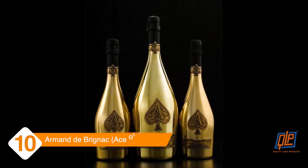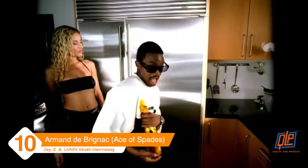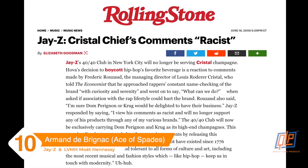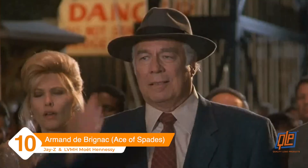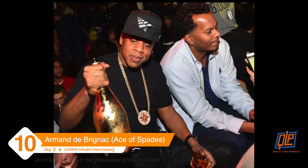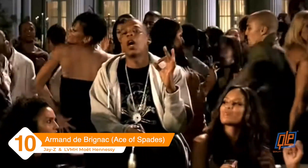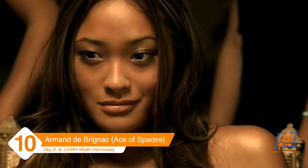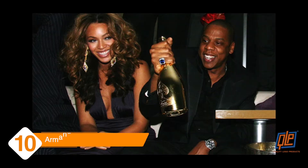Armand de Brignac, aka the Ace of Spades. You may remember when Cristal was hip-hop's go-to champagne, but then the managing director of Cristal stirred controversy by suggesting that all these shoutouts for his product might actually be hurting the overall brand image. Jay-Z responded by purchasing an ownership stake in Armand de Brignac and is credited with giving the bottle its nickname, Ace of Spades. The trademark Ace is made from French pewter and each bottle is handcrafted, so no two bottles are exactly alike.